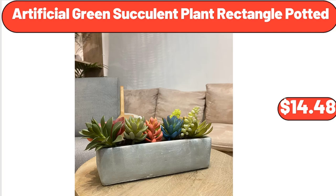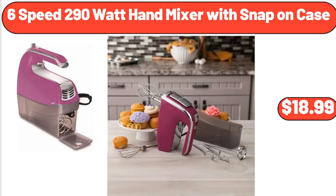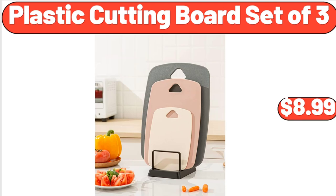Artificial Green Succulent Plant Rectangle Potted, $14.48. Egg Chair with Stand, Outdoor Patio Wicker, $239.99. 6-Speed 290-Watt Hand Mixer with Snap-On Case, $18.99. Outdoor Durable Steel Bench, $69.99. Plastic Cutting Board Set of 3, $8.99.